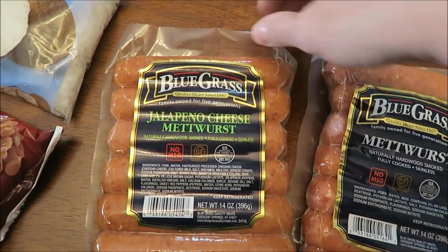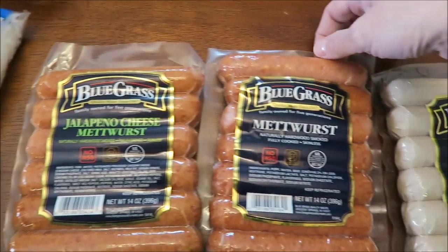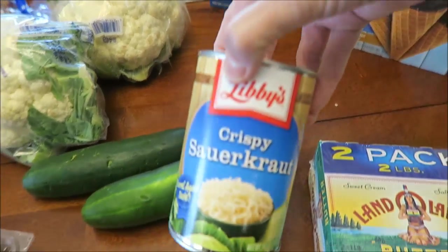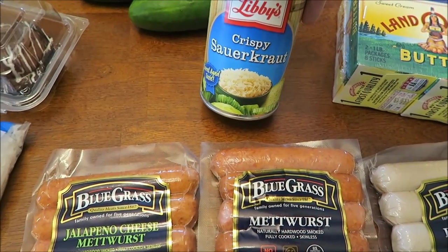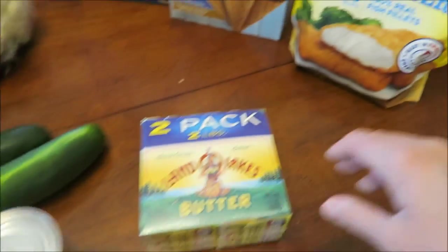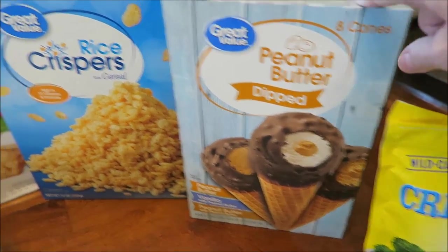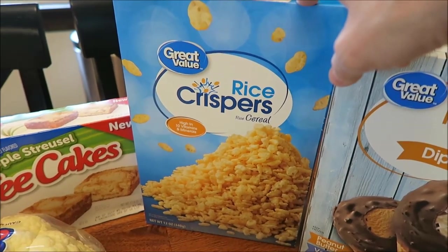We bought some Bluegrass brand — we've never had this brand, so we'll be trying it for a video: Bluegrass jalapeño cheese, Metwurst, and Bratwurst. I bought a two-pack of butter and some sauerkraut to go with the Bratwurst. They had it in a bag in that same section but it was a huge bag and we didn't need that much — this brand was actually cheaper than the Great Value brand. We also bought some Gordon's fish. Kevin spotted peanut butter dipped Great Value cones that we haven't tried. And I bought Great Value Rice Krispies — it's for a recipe anyway and it was about a dollar cheaper than the name brand.